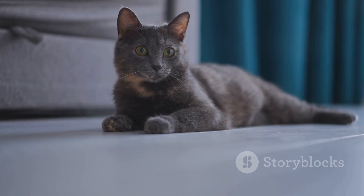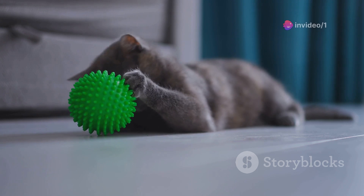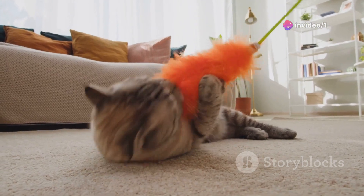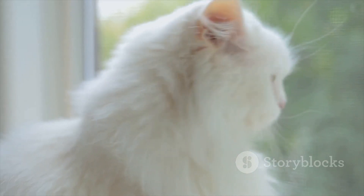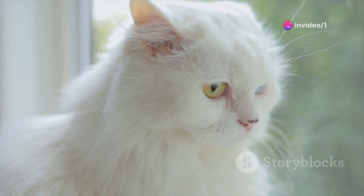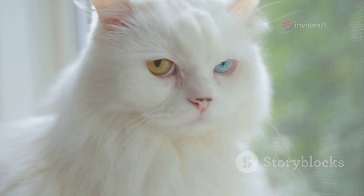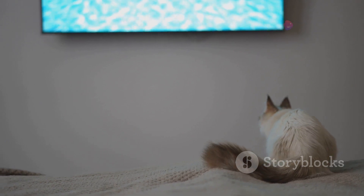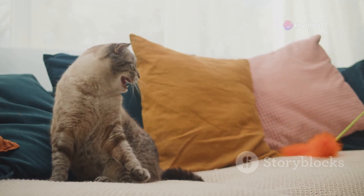If you're selecting a cat based on color in hopes of predicting its personality, remember that this is more of an art than a science. An orange cat might be as standoffish as a tortoiseshell is playful, or a black cat, often associated with superstition, might be the most loving and friendly feline you've ever met. In essence, while it's intriguing to consider the potential links between cat color and personality, it's crucial to remember that every cat is unique. So don't be surprised if your feline friend breaks the mold and defies all color stereotypes — after all, being unpredictable is part of their charm.